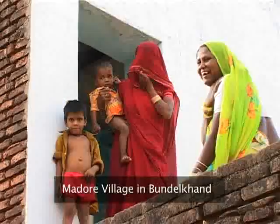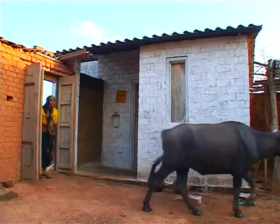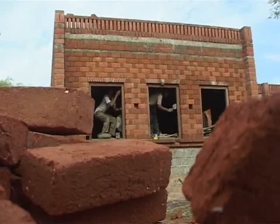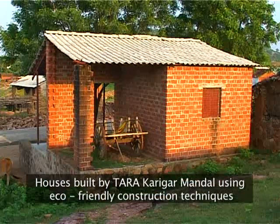Participants in the Bundelkhand trail saw an interesting social housing project in Mador. All 53 eco houses here have been built by masons of Mador village.